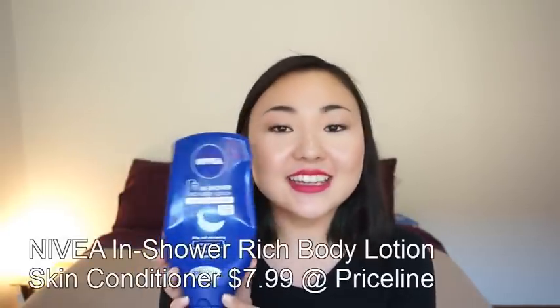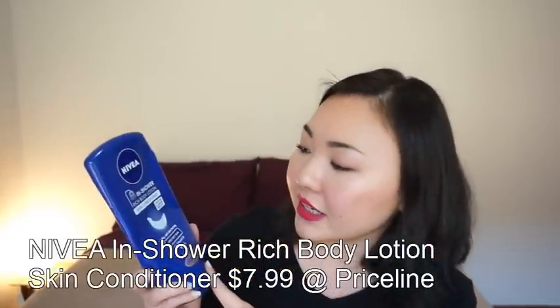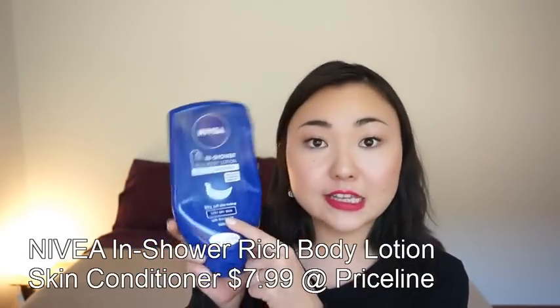Next one I did enjoy, but not as much as I thought I would. It is Nivea's In Shower Body Conditioner for very dry skin — it's in a blue tub. I thought it was going to be kind of the same as the Rose Argan Body Conditioner from Lush because I enjoyed that so much. I thought I'd try a cheaper alternative, but it is completely different. The same concept, but very different products. If I compare it to the Rose Argan Body Conditioner, this one has a really slimy feeling — even if you wash it off, it feels really slimy.